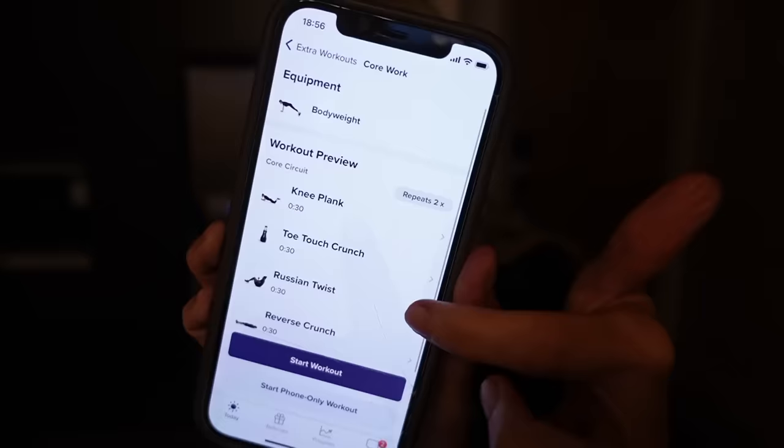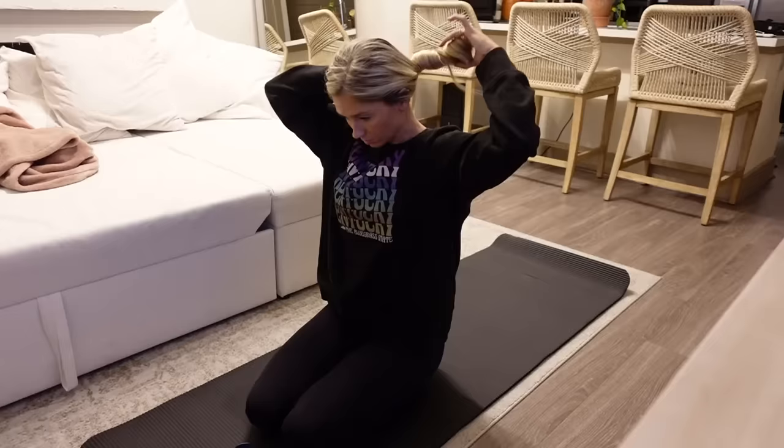It's a little bit later now. I'm going to do one of my extra workouts while I'm cooking dinner. I have a core workout and a full body daily stretch — I'm going to do the core workout. Here is the whole workout, and my Apple Watch is dead so I'm just going to do it on my phone.